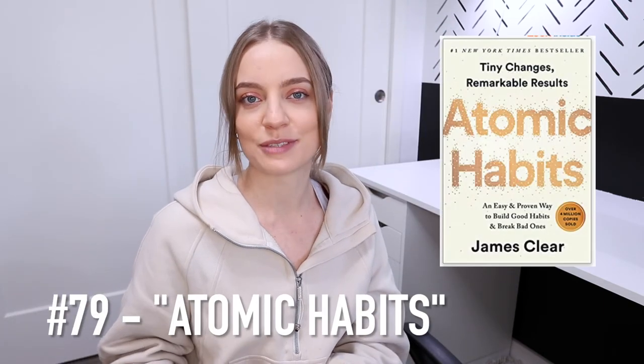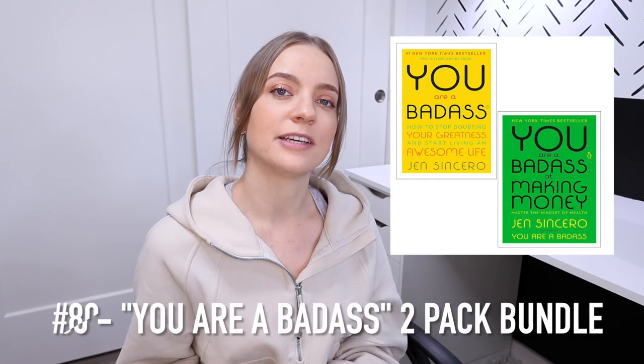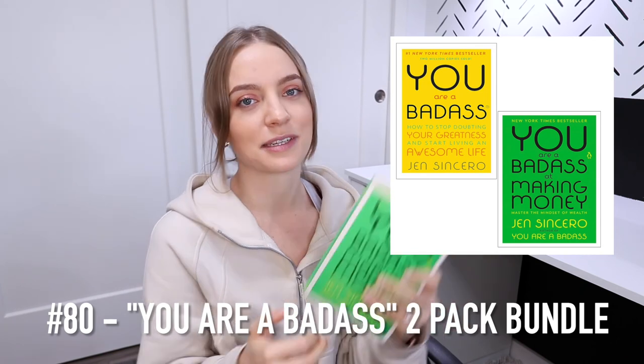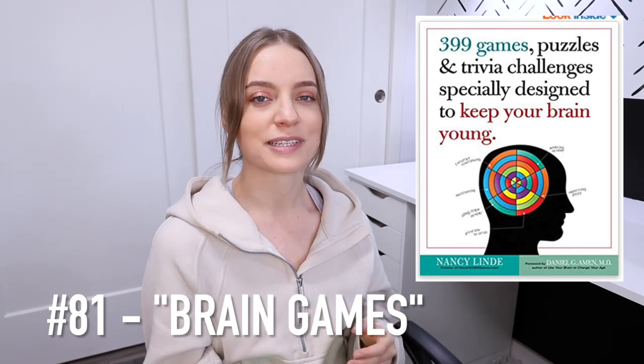I've also heard 'Atomic Habits' is really good and that's on my list to read next. On Amazon you can get 'You Are a Badass' and 'You Are a Badass at Making Money' bundled together. One more book recommendation is an activity book called Brain Games — it's a fun book to take camping, and my friend and I sometimes play over FaceTime as well.